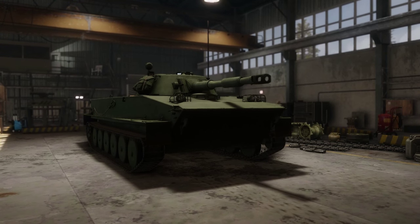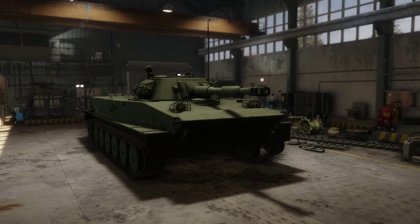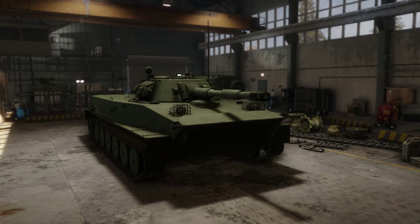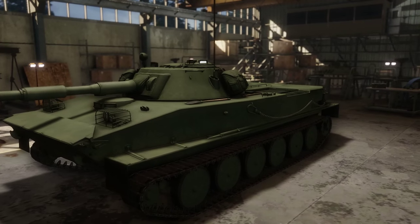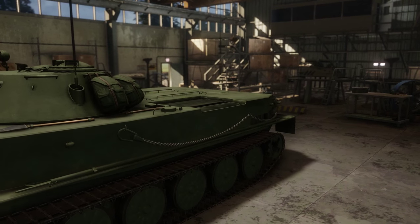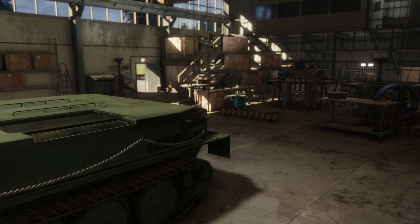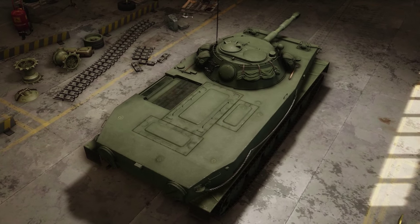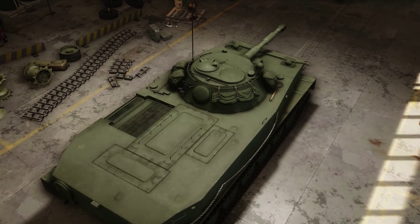Hello ladies and gentlemen and welcome to another video on History Through Tanks. Today we're going to be talking about one of the first tanks you get to play with in Armored Warfare called PT-76. This is a Soviet tank and PT stands for Plavaishi Tank, which means swimming tank — literally, because this tank was meant for reconnaissance but also had a fire support role and was able to swim in the water.